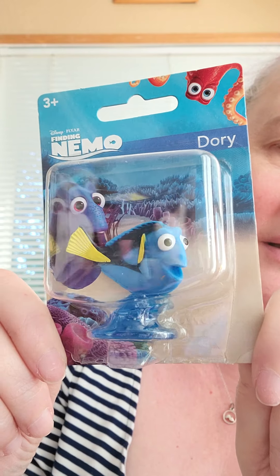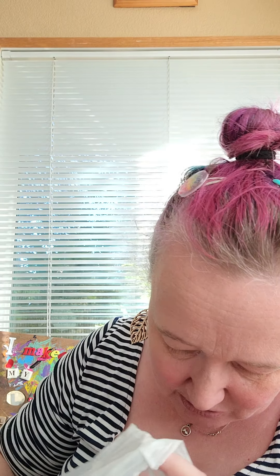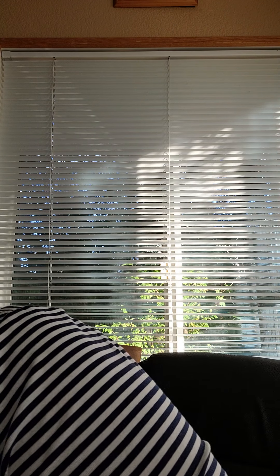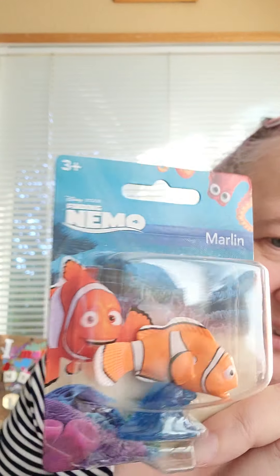They also had Finding Nemo — so obviously this is Dory. We had a cat named Dory for a long time. She was so sweet but not always the sharpest, and we loved her so much. I also got Nemo and Marlin with his little worried face. Those are so cute, and I have lots of shelves in my bedroom that I can add little stuff like that to. I've got Care Bears and other fun things.